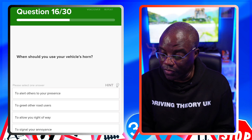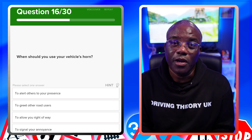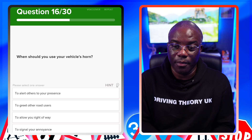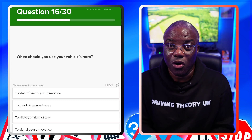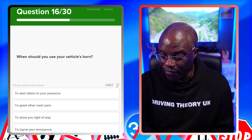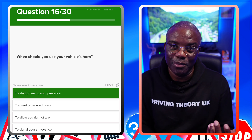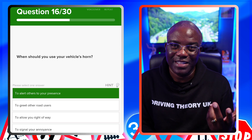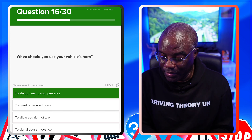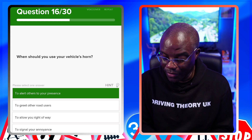When should you use your vehicle's horn? Your horn and lights serve the same purpose — to warn others of your presence. Use the horn to alert others to your presence. Don't use it to greet other road users, to give right of way, or to signal your annoyance. That's also the rule for flashing lights — they are a warning of presence, not a social gesture.